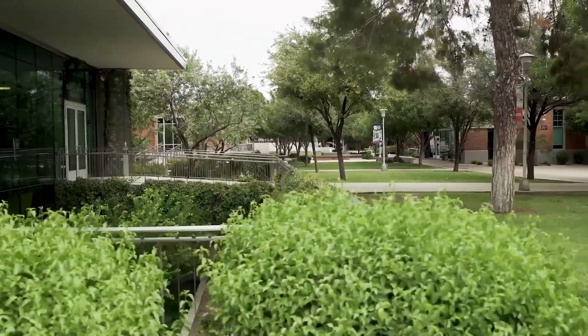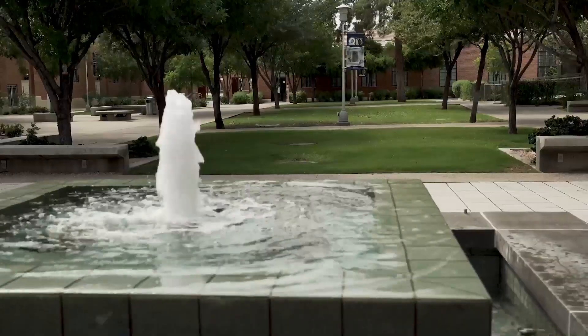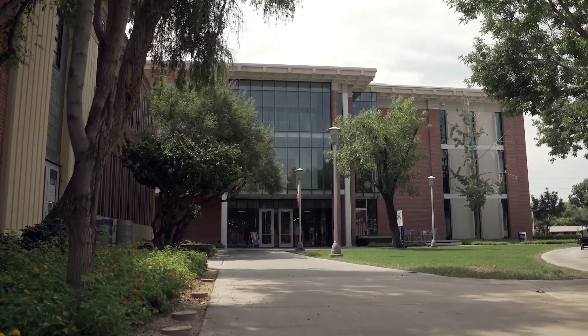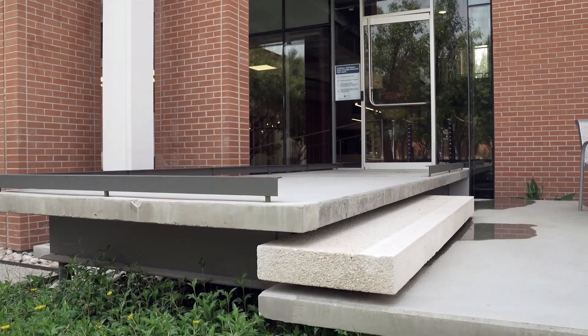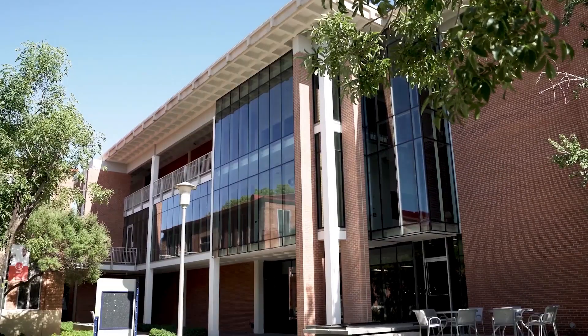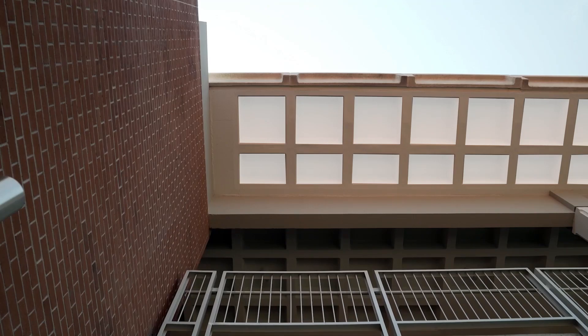As the campus expanded over the decades, new architectural styles emerged. The iconic Physical Sciences Building, popularly referred to as Building C, was built in 1969. It exhibits a classic mid-century look, with soaring columns and waffle deck floors.